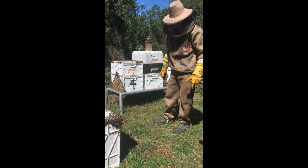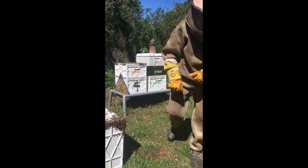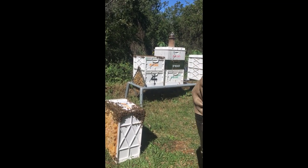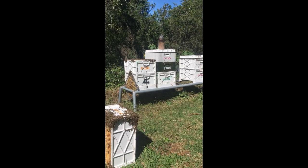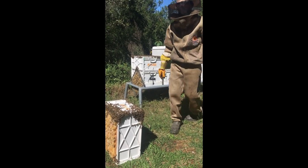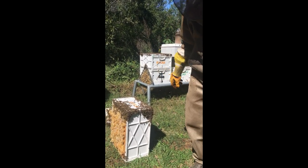Alright, we're here at Daybra today and Craig's just going through one of his hive sites here. Tell us what's going on with this hive.